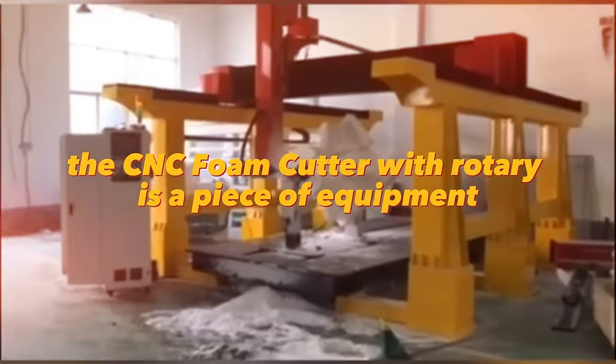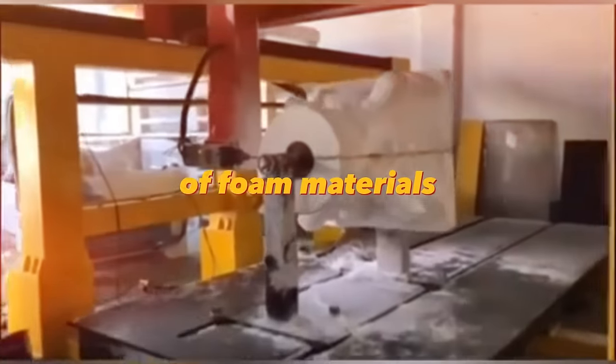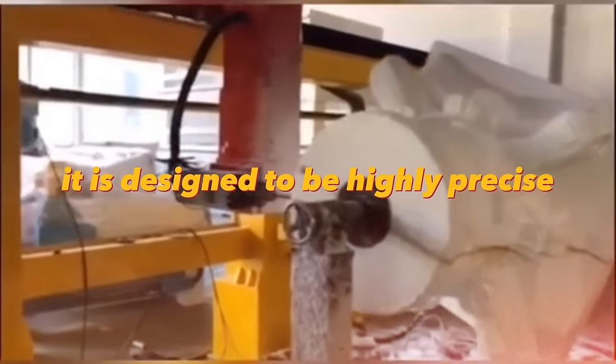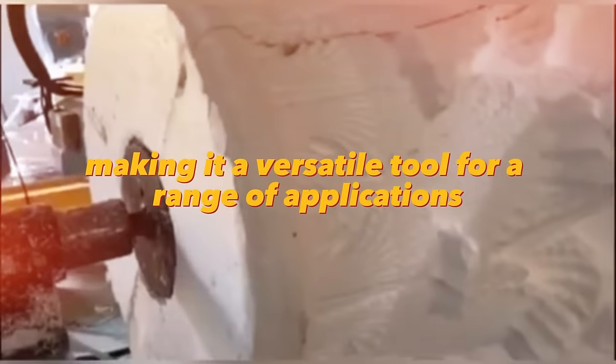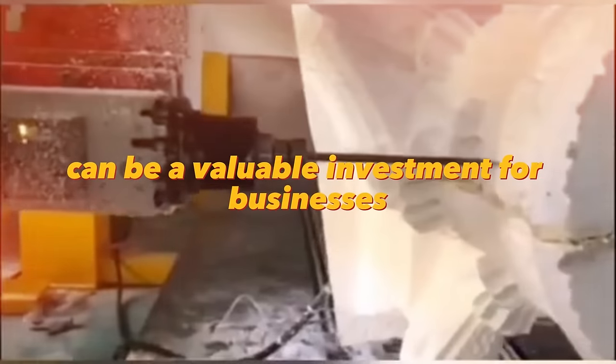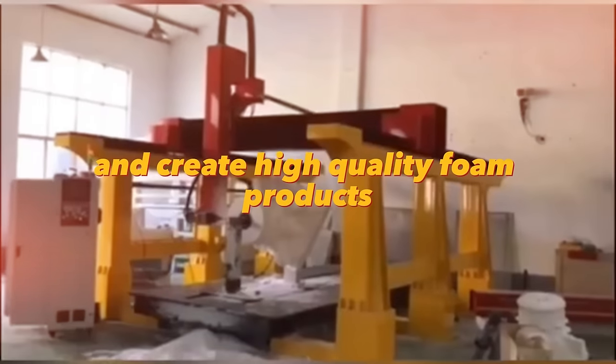The CNC Foam Cutter with Rotary is a piece of equipment used to cut and shape a variety of foam materials. It is designed to be highly precise, allowing for intricate designs and shapes. The rotary feature allows for 360-degree cutting, making it a versatile tool for a range of applications. This machine can be a valuable investment for businesses and individuals looking to create high-quality foam products.